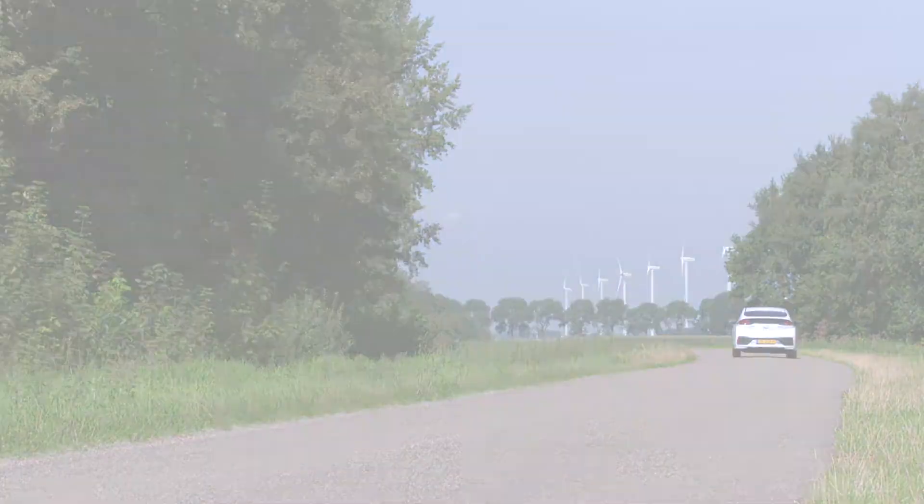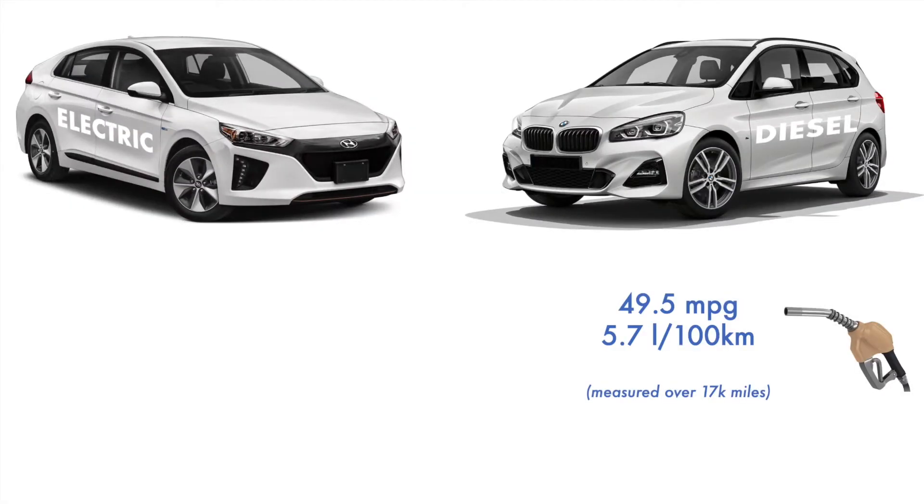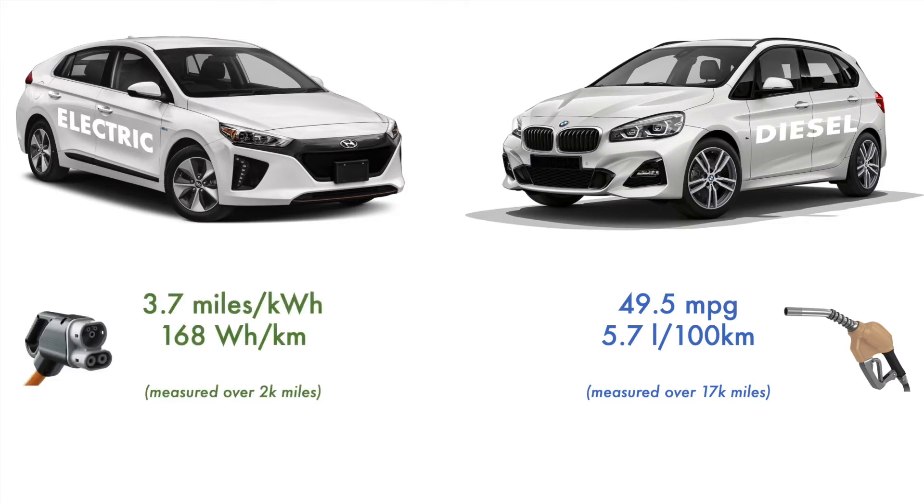Let's start the comparison. The diesel car consumes 5.7 liters per 100 kilometers — that's 49.5 miles per gallon in the UK. The electric car consumes 3.7 miles per kilowatt hour, or 168 watt hours per kilometer, and that is wall to wall. That means the actual energy consumed, not what you would see on the dashboard — and that is true of both cars. We are looking at all the fuel and energy we are putting into the car, as opposed to what the car is reporting.